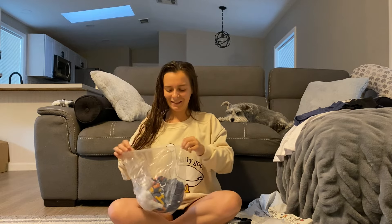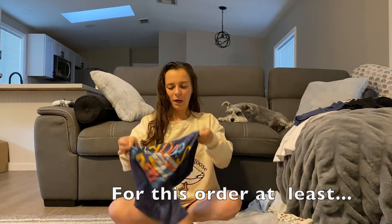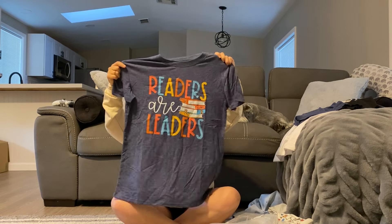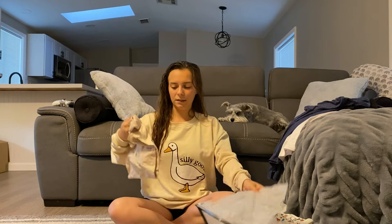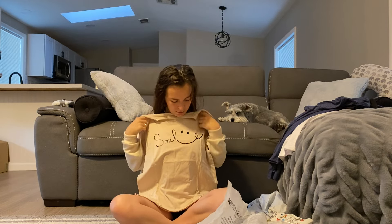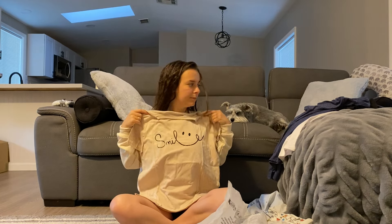Two more teacher tees and then I'm done, I swear. This one says 'Readers are Leaders.' The last one I'm really excited about because it's not just teachery — it's a smile with a little smiley face.